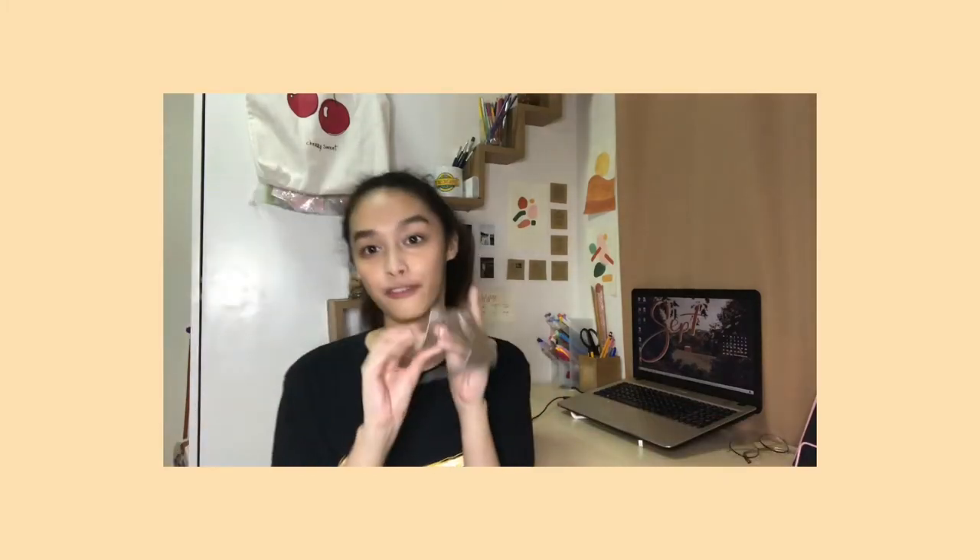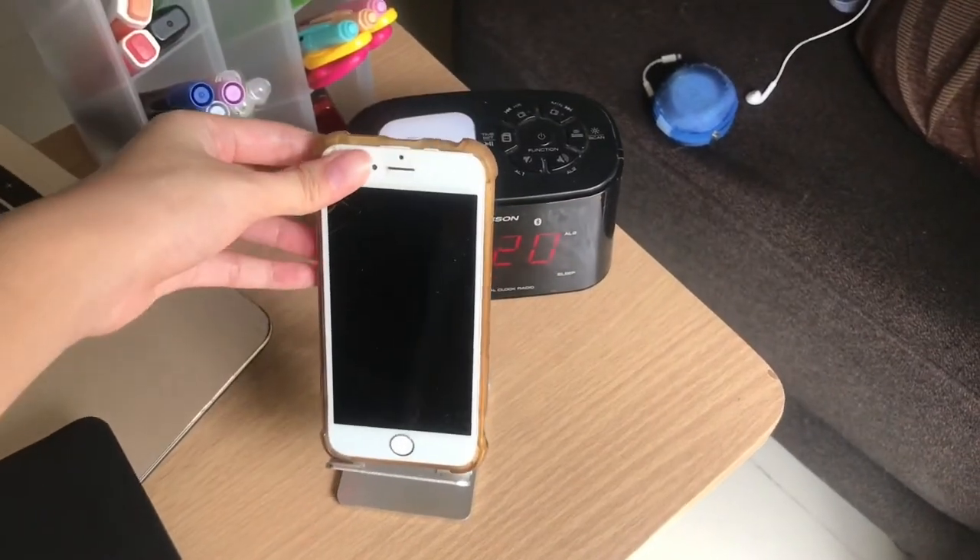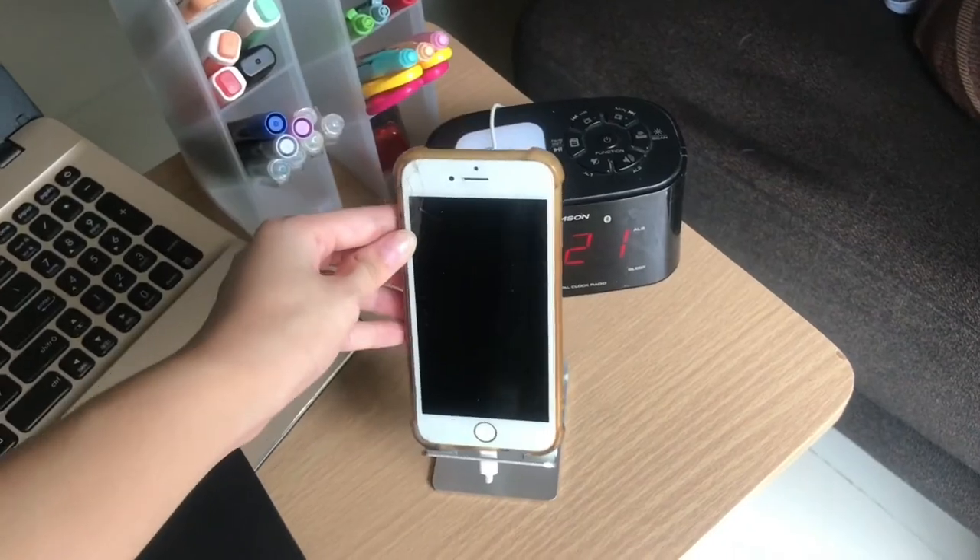Next up is a stand as well, but this time it's for my phone. This is actually one of my favorite things on my desk because it's super helpful. You just put your phone in here, and it's very good because you can easily see everything on your phone. It's also really good for your posture. My favorite thing about this is that since there's a slot in the middle, you can still use it with a charger.